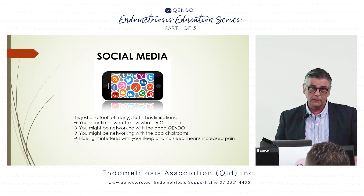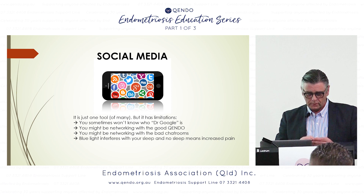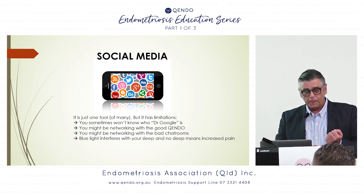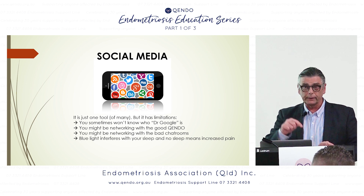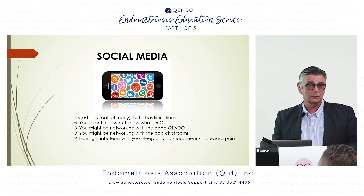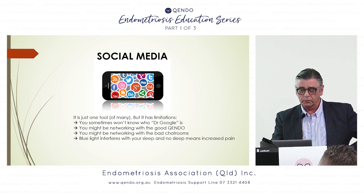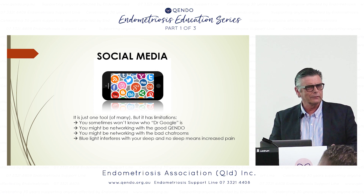Chat rooms can be a bit dangerous. According to my daughter, people are up at night chatting with blue light on their phones — and blue light keeps you awake. If you have an iPhone you can switch it to pink light, which is better for sleep. If you've got pain and worry about endometriosis and you can't sleep, your pain will be worse. You need to be well rested. Use Dr. Google carefully, network with good people through Quendo, and stay out of unhelpful chat rooms.